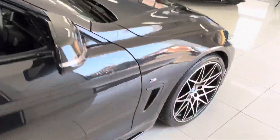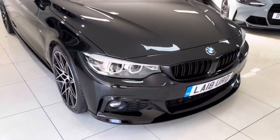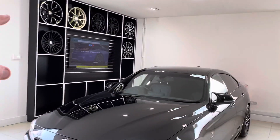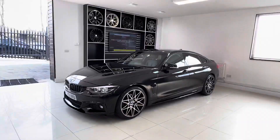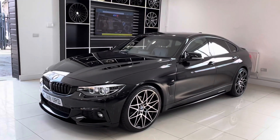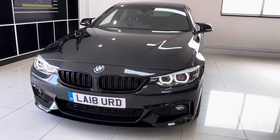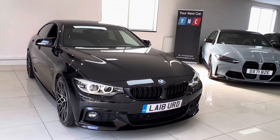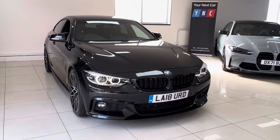A really nicely kept example of the Grand Coupe 420d M Sport. If there's anything you'd like to know more about the vehicle, including prices and funding options, simply check out the links in the description — the top one takes you to our website as shown on screen. You can also get in touch directly via the contact details in the description. Thank you very much for watching; I hope you've enjoyed it and found it useful. Be sure to subscribe to this YouTube channel to keep up to date with our latest vehicles. Thanks very much, take care, bye!